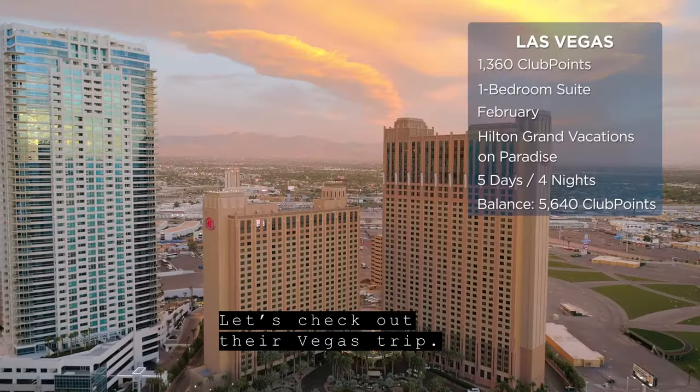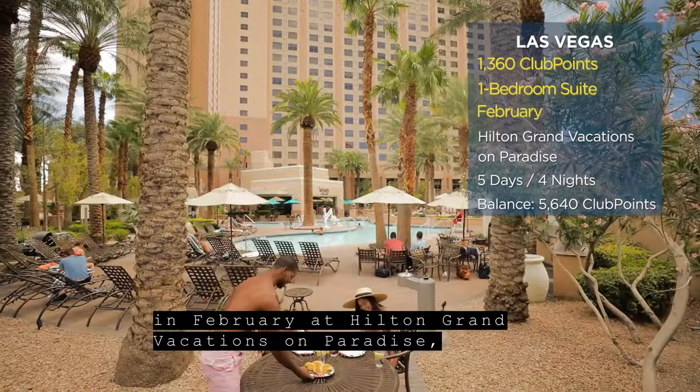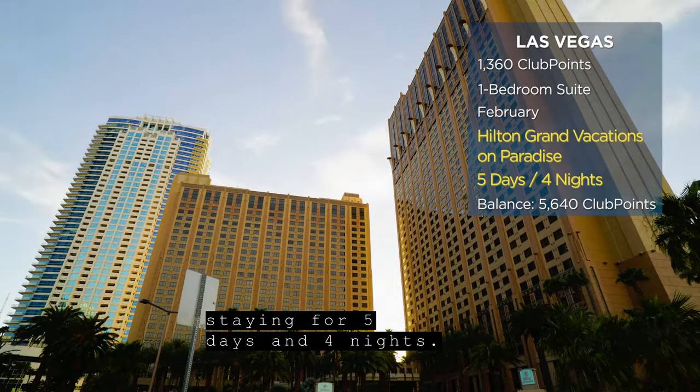Let's check out their Vegas trip. They used 1,360 points for a one-bedroom suite in February at Hilton Grand Vacations on Paradise, staying for five days and four nights.